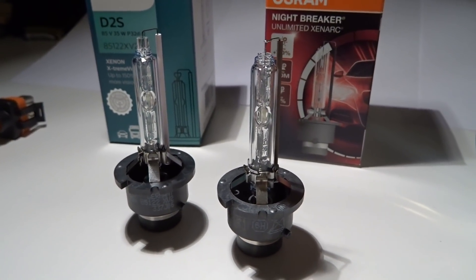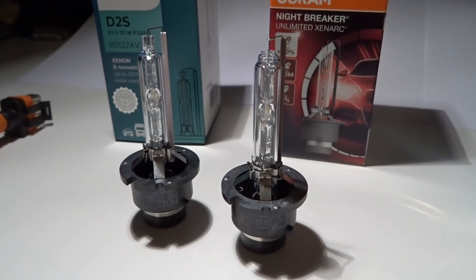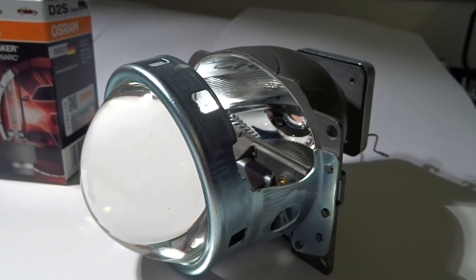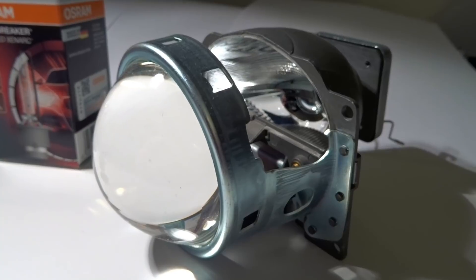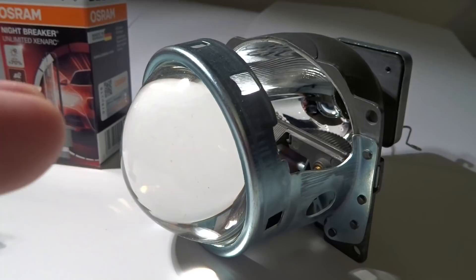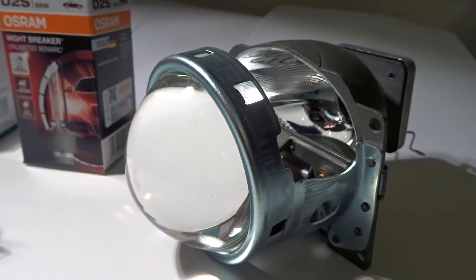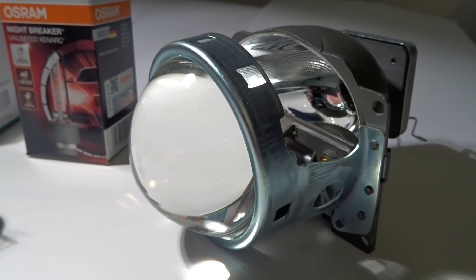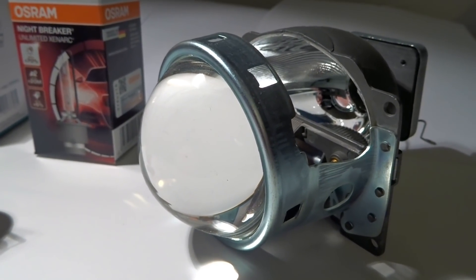I'm also going to test these bulbs in what looks like a copy of an Audi or Hella projector, which is of good quality. I will use the hotspots and different places in the low beam, and I'll also take the shield down to find absolutely the highest or strongest point to measure both the beam distance and the light intensity.